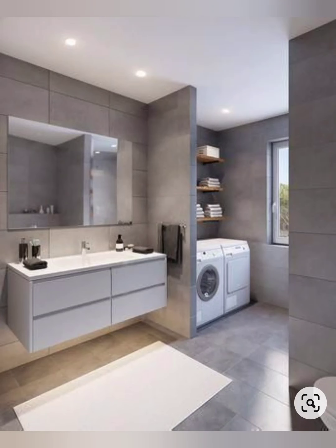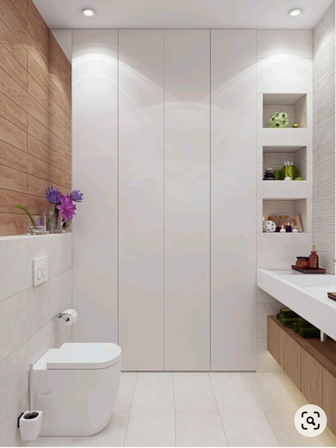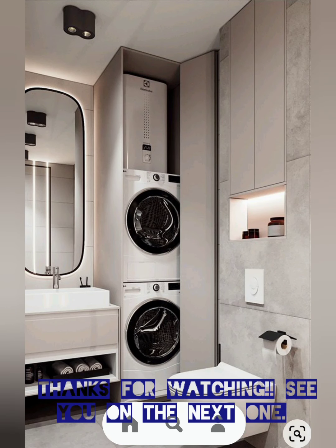That one looks a little tight, but this would be the ideal option — if we can accomplish something like this, I'd be thrilled. I also like how the doors are closed and there's a bit of privacy. There won't always be a guest in the house, so it could work. Would you do a powder room and laundry room combo? Let me hear your thoughts! Thanks for watching — see you on the next one.